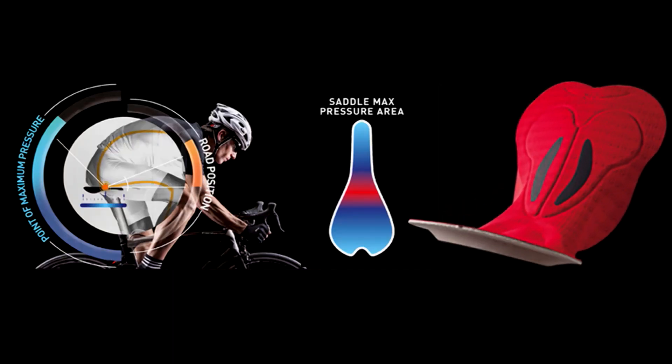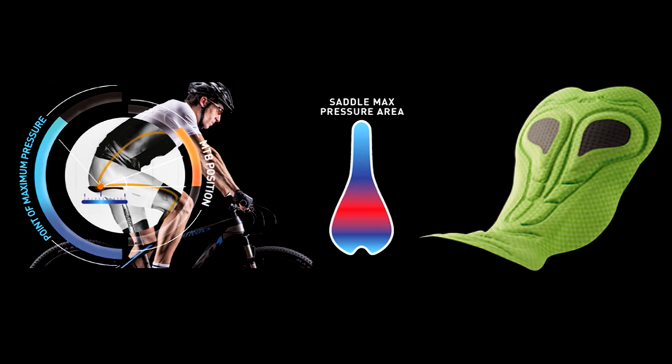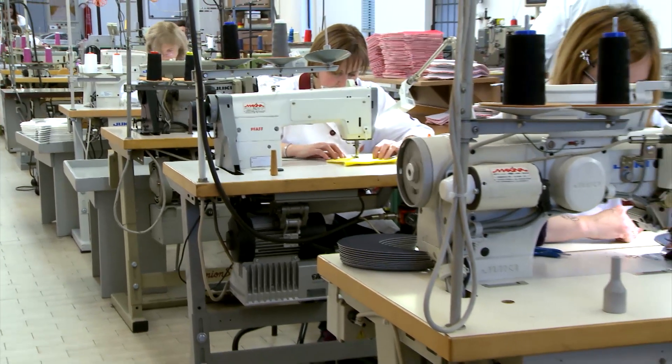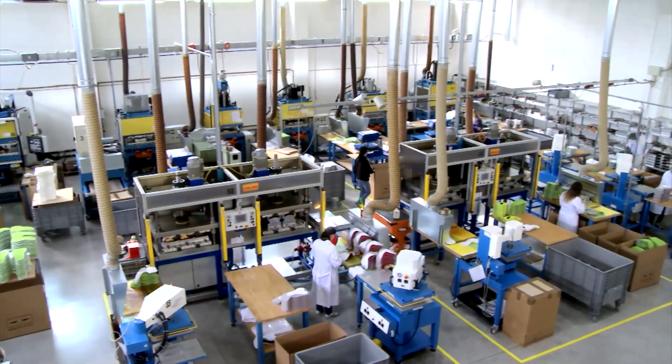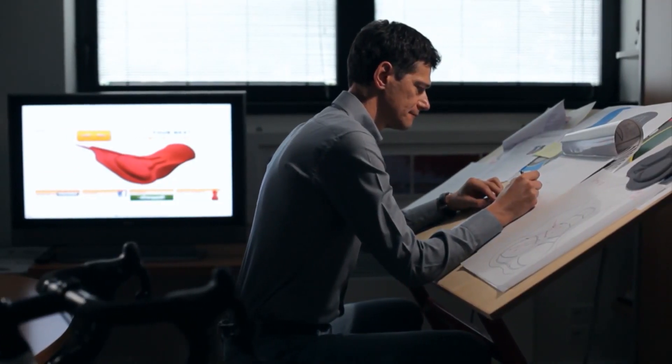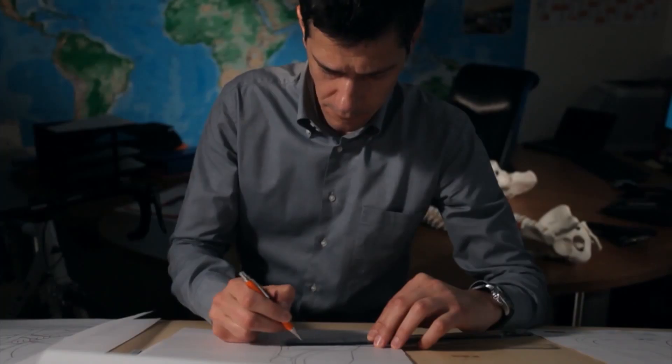ISO 9001 certification is a guarantee for cycling apparel producers as well as cyclists from all around the world. To discover all the secrets of what makes the Elastic Interface pad so special, we paid a visit to chamois industry leader Cytech, in the Treviso area in the heart of the Veneto region.